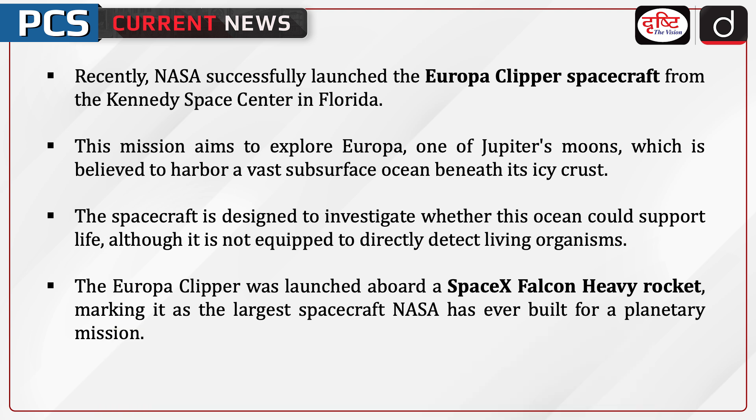Europa is one of Jupiter's moons, believed to harbor a vast subsurface ocean beneath its icy crust. The spacecraft is designed to investigate whether this ocean could support life, although it is not equipped to directly detect living organisms. The Europa Clipper was launched aboard a SpaceX Falcon Heavy rocket, marking it as the largest spacecraft NASA has ever built for a planetary mission.